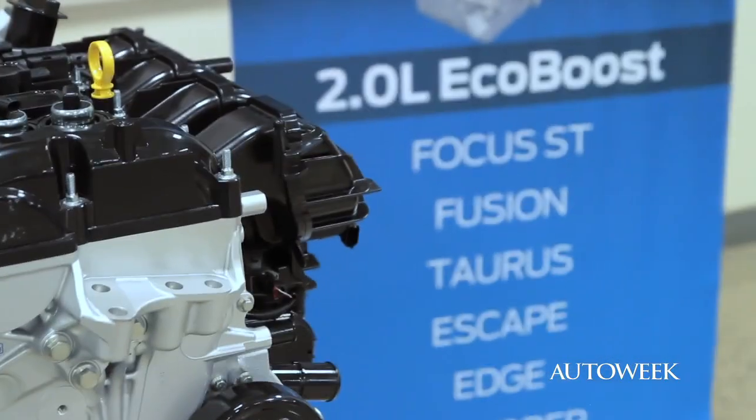Hi, I'm Dale Jewett. For the last couple of years, Ford has talked about EcoBoost engines. Today I'm going to explain to you real simply what EcoBoost is.